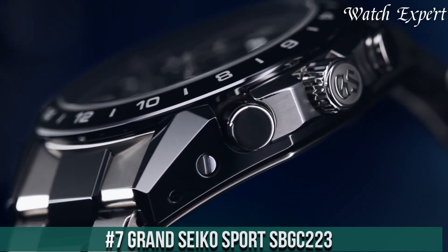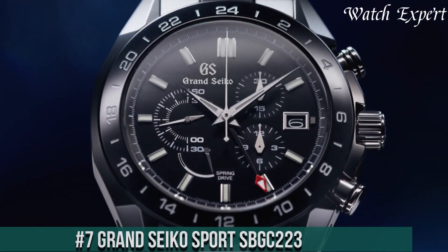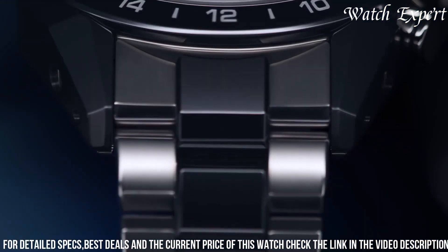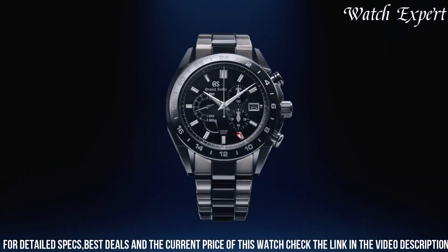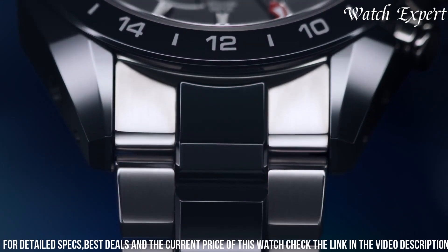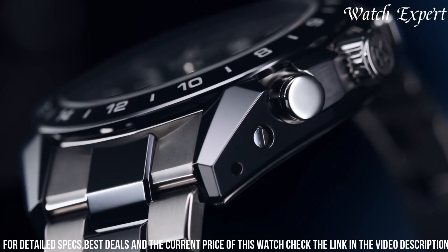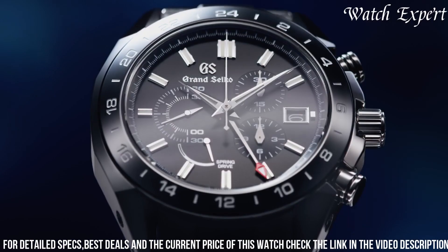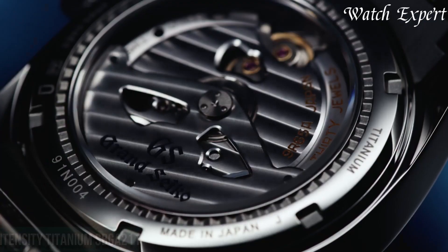Number 7: Grand Seiko Sport SBGC223. A timepiece that epitomizes the harmonious blend of sporty aesthetics and Japanese watchmaking precision. The stainless steel case exudes durability and dynamic charm. The dial, with its bold markers and luminous hands, reflects a sporty yet refined character. The spring drive chronograph movement, visible through the exhibition case back, showcases the brand's technical mastery. With a robust bracelet, it's a reliable companion for both active pursuits and everyday wear.